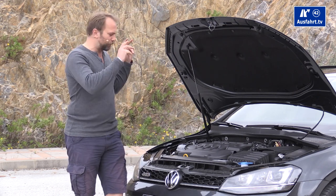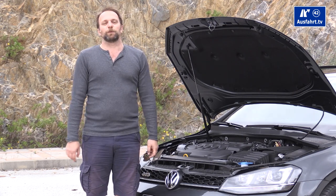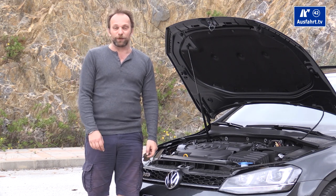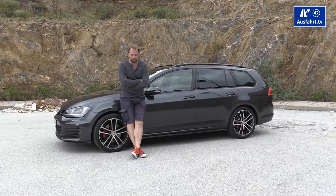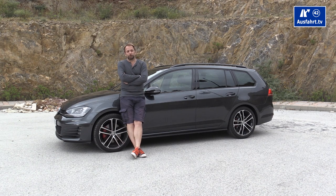Here is the engine of the GTD: a two-liter four-cylinder TDI with 184 horses and a maximum torque of 380 Nm. You get the full torque between 1750 and 3250 rpm. The Volkswagen Golf GTD Variant accelerates from 0 to 62 miles — or 100 kilometers per hour — in 7.9 seconds, and the top speed is reached at 142 miles per hour, or 229 kilometers per hour.